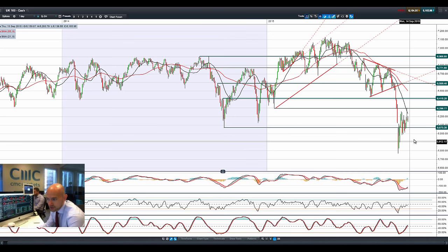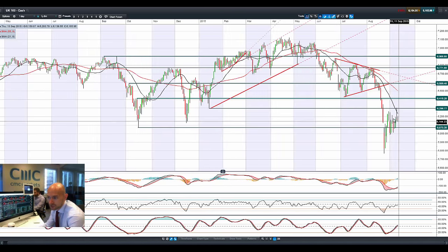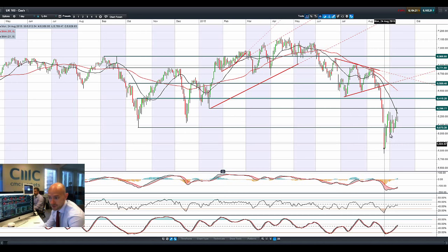Looking at the UK 100, similar picture. It was much higher but failed to break through potential resistance at 62.96. That is a graveyard doji formation — usually a strong reversal signal at the top of an uptrend. We're now in the middle of two ranges, and 60.73 is the next potential support on there.